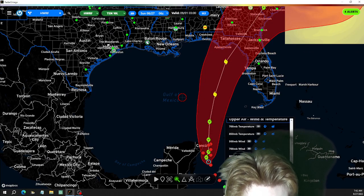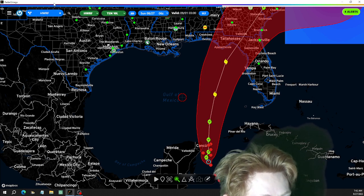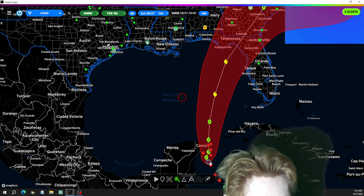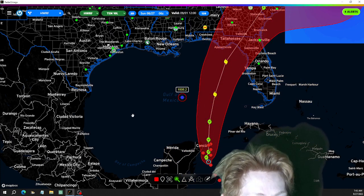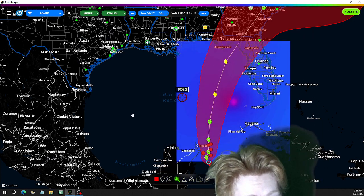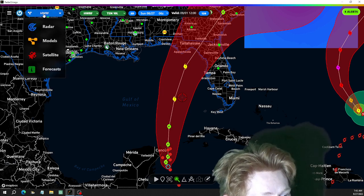Looking at air pressure. We can certainly see it could take a more eastern turn closer toward Tampa, or others say closer toward Apalachicola, Florida. The models are kind of going all over the place on the track.